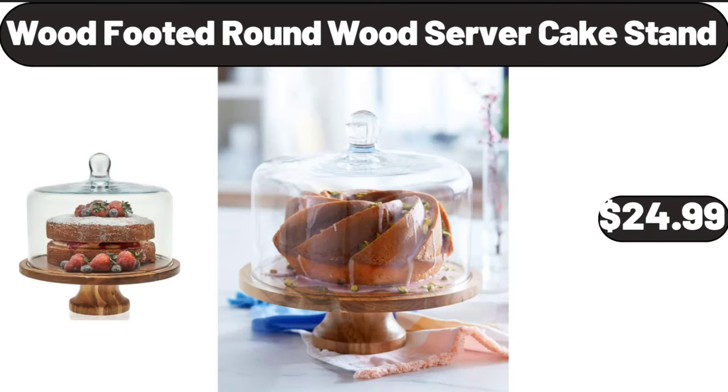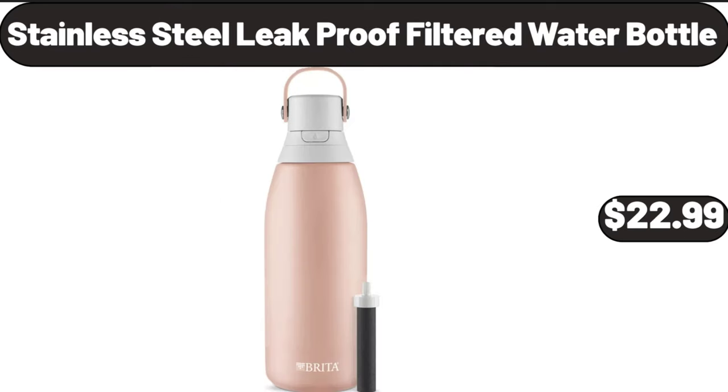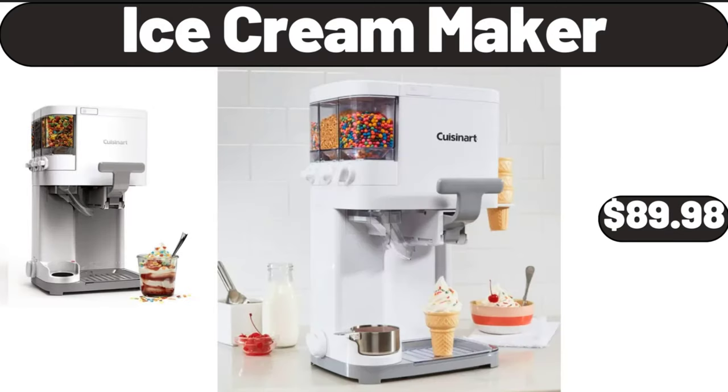Wood footed round wood server cake stand, $24.99. Stainless steel leak proof filtered water bottle, $22.99. Ice cream maker, $89.98.